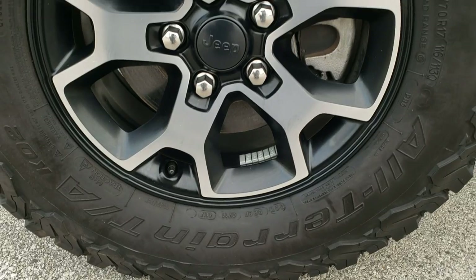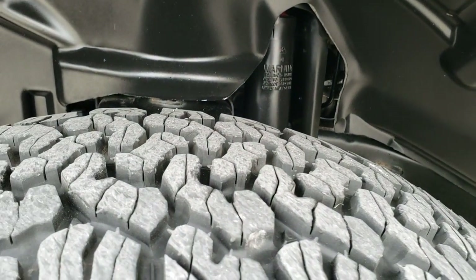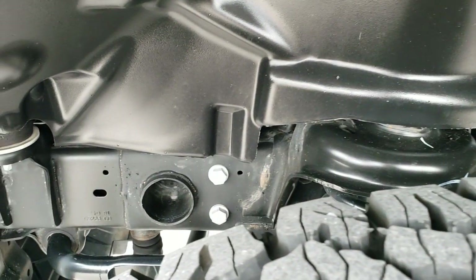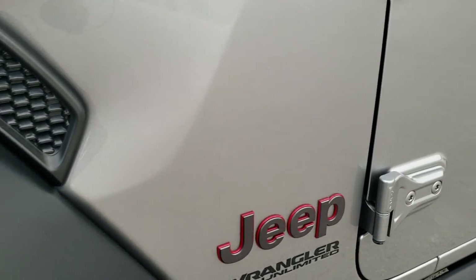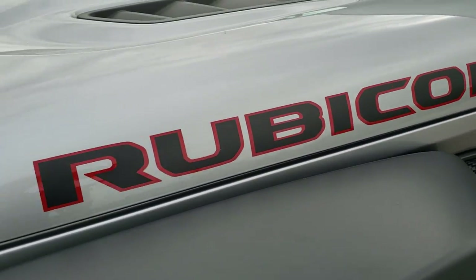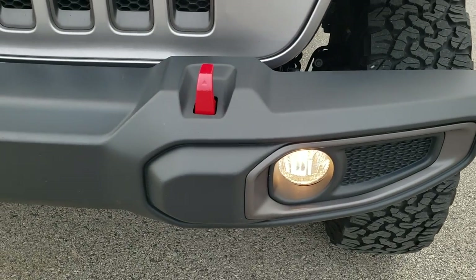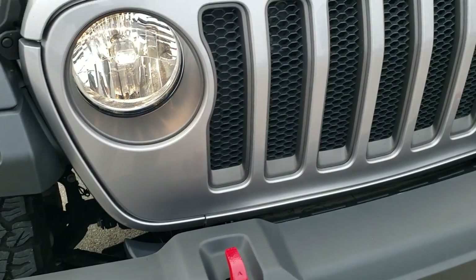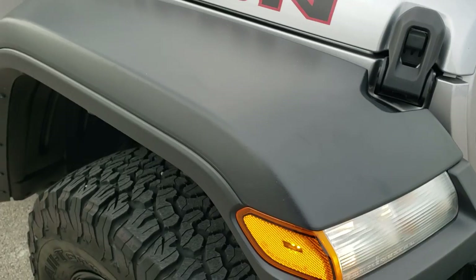This one has the BFG All-Terrain KO2 tires — these are LT 285/70R17s, and they have right around 60 to 70% of the tread left on them. Frame and underbody on this Jeep is in excellent shape as well. You get the Granite Crystal Jeep and Trail Rated logo with the red outlines, the Rubicon lettering on the hood, the sport hood, factory fog lights, front bumper tow hooks, seven-slotted grille, halogen headlamps, and running lights in the fenders with the JL.